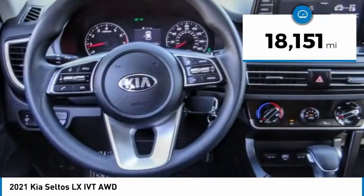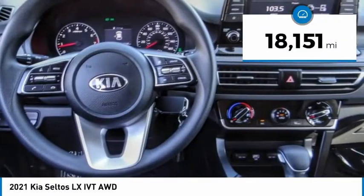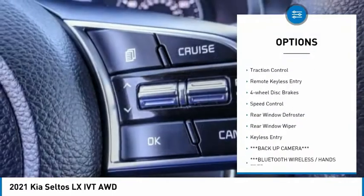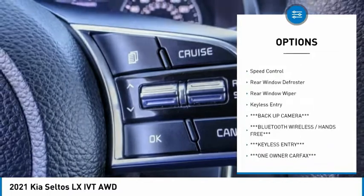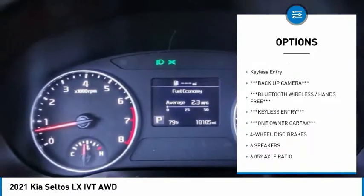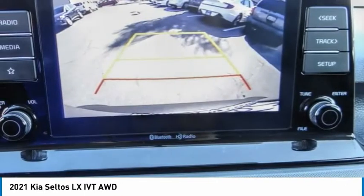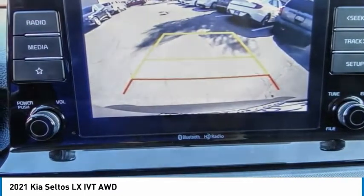This vehicle has less than 20,000 miles. Here are some of this vehicle's great options: electronic stability control, alloy wheels, brake assist, traction control, remote keyless entry, four-wheel disc brakes, speed control, rear window defroster, rear window wiper, keyless entry.